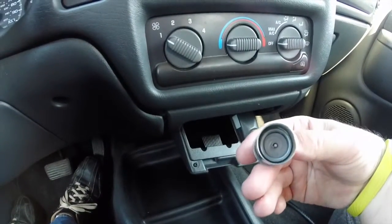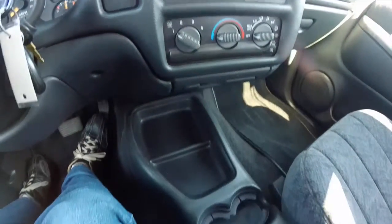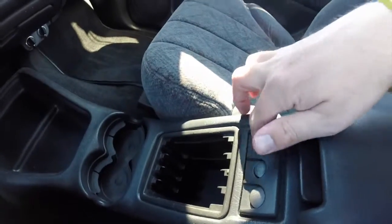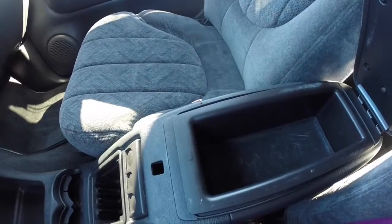Another nice feature — this vehicle has never been smoked in. It has bucket seats with a full floor center console with integrated cup holders, CD storage, and a coin holder.